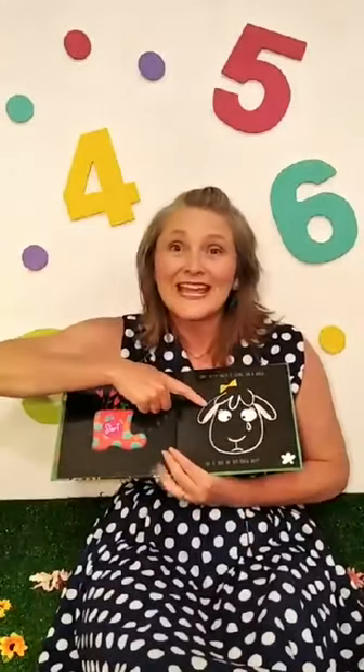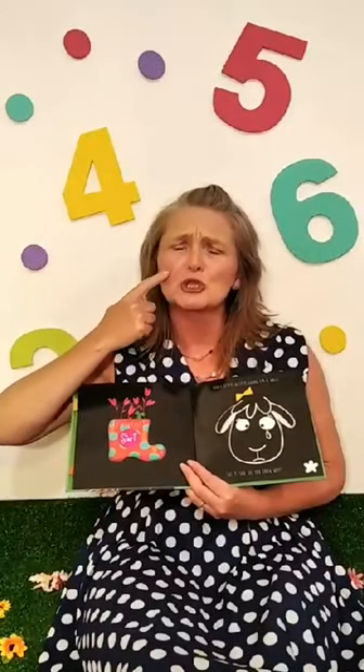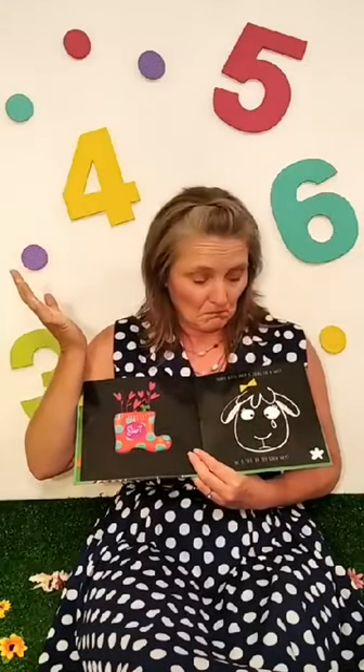Look, it's Betty. Everybody say hello, Betty. Hello, Betty. Today, Betty is going for a walk. But today she is sad. She's very sad. Why is Betty sad? I don't know. Shall we have a look?